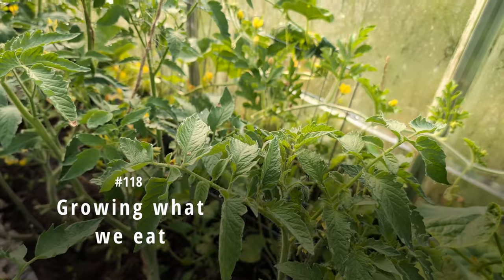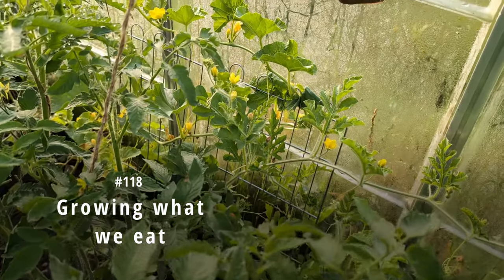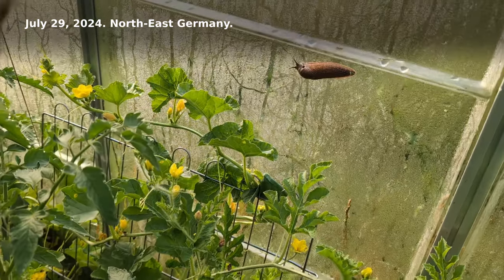Episode 118: Growing what we eat. July 29, 2024.